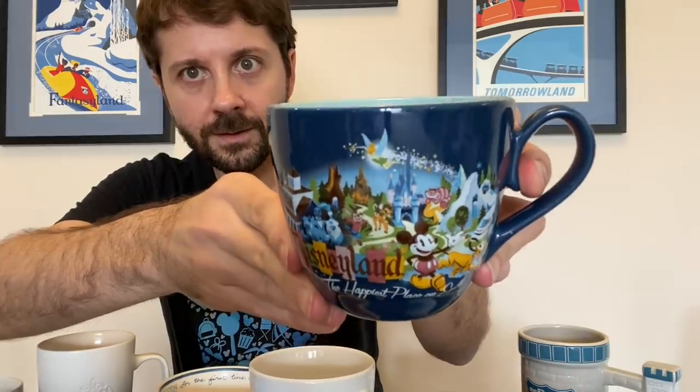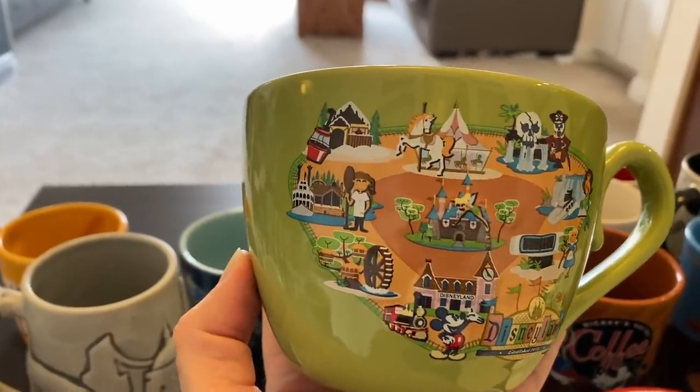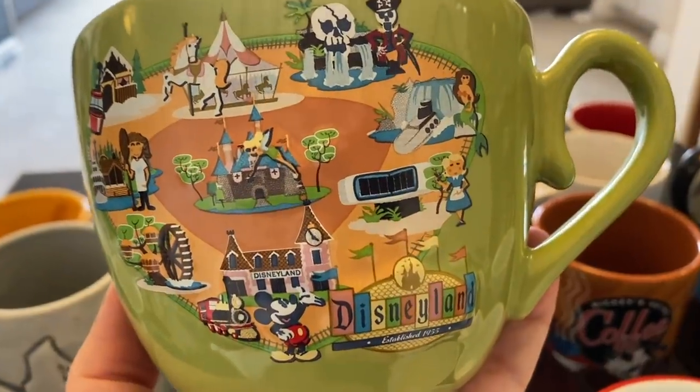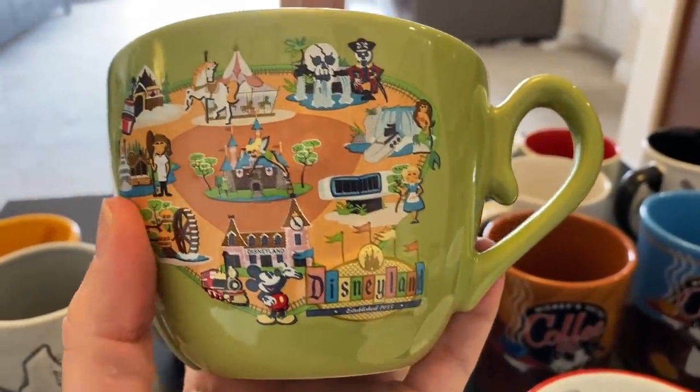One of the earlier mugs in my collection has got to be these from Disneyland. I've got this blue one and a green one. These are from when I first moved out to LA, so these are definitely over 10 years old. These two are maybe my favorites because of the detail on them and the land. I think these are so cool — now there'd be a little Galaxy's Edge over there. The house of the future is in there. I just love this whole style and this collection.